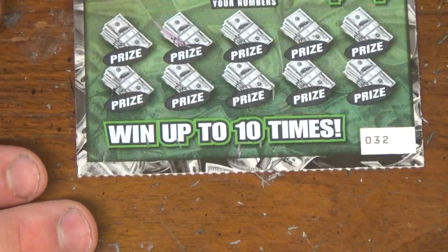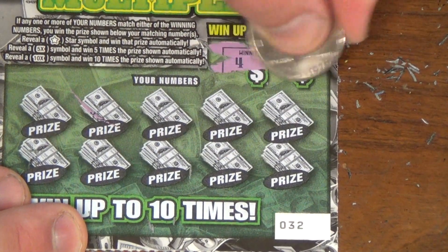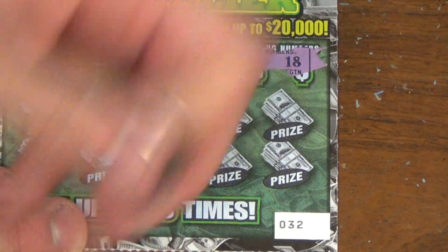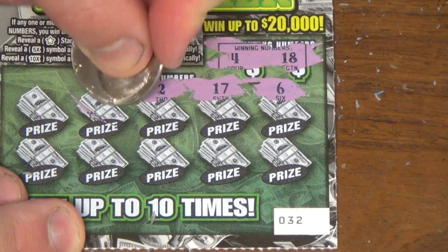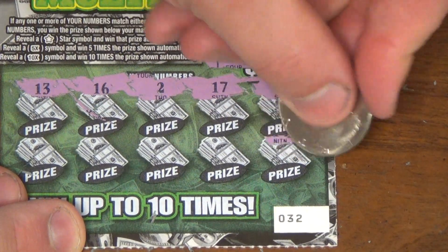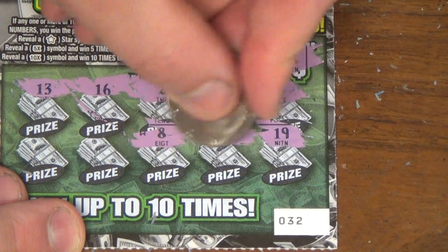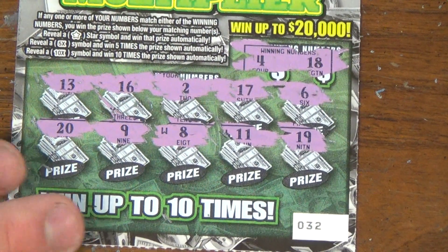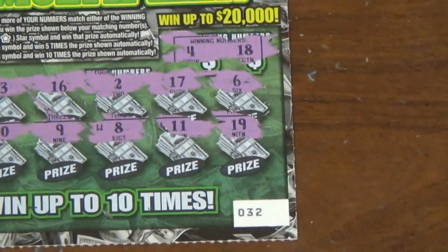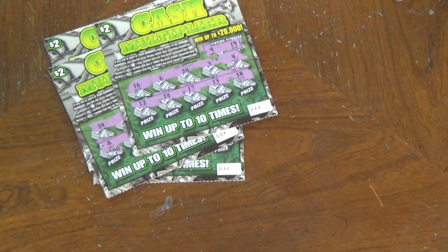Last ticket — the very last ticket of the day. Winning numbers are 18 and 4. Numbers: 6, 17, 2, 16, 13, 19, 11, 8, 9, and finally 20. Nothing today. All five losers — don't I wish they were all five winners.